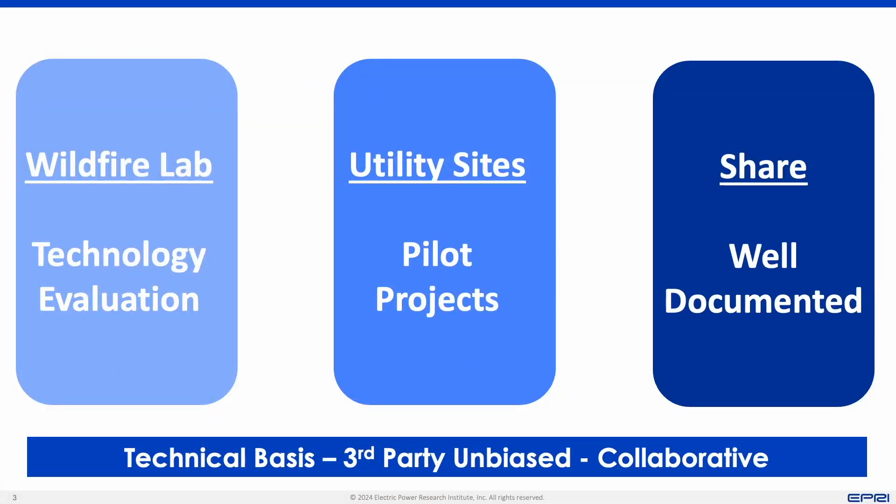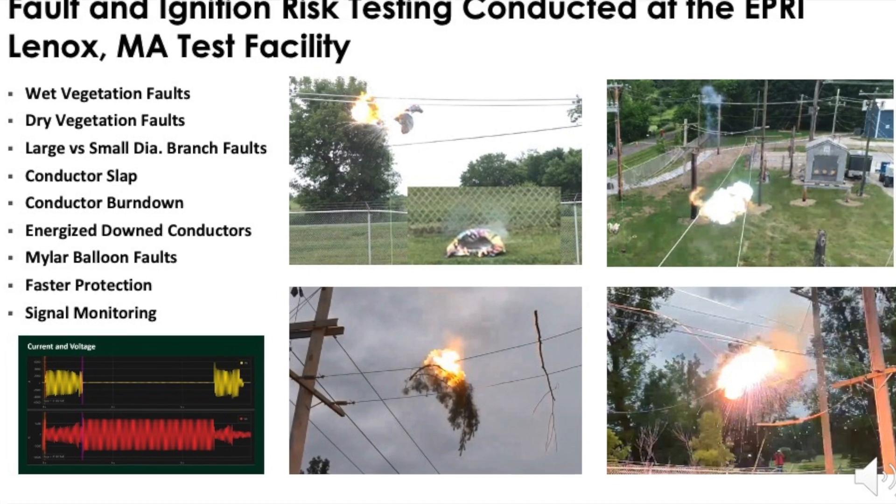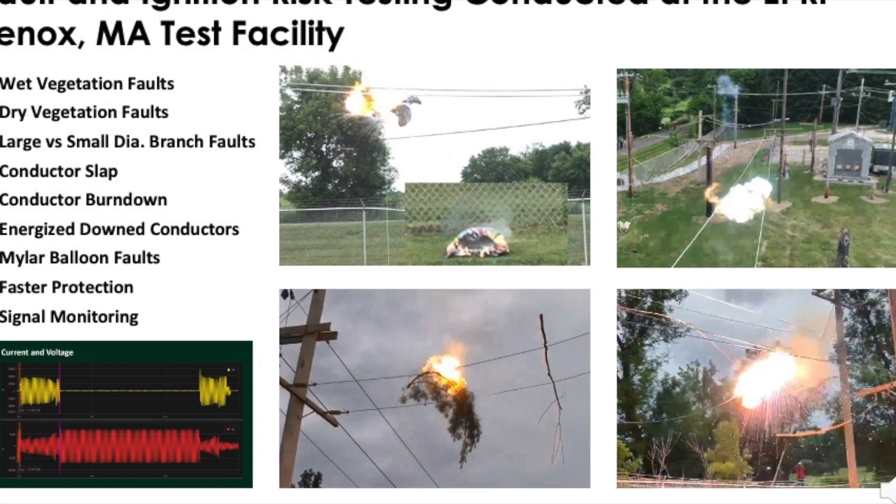Comprehensive evaluations are performed in the wildfire lab and when confidence is sufficient, pilot projects are implemented with utilities. The pilot projects are well monitored and documented with the results being shared across a broad range of utilities. Let's review some testing examples from the EPRI wildfire lab.